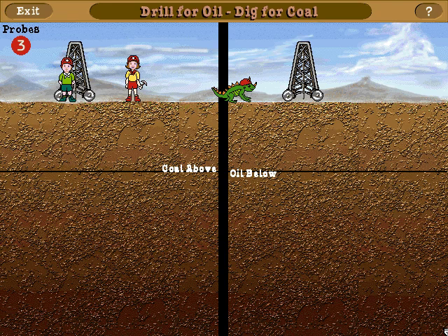Can you help Phoebe and me beat Liz in finding the hidden fossil fuels? Click anywhere above the oil-coal line, and Phoebe will search for coal. Click anywhere below the oil-coal line, and I'll drill for oil. But you have to take turns with Liz!